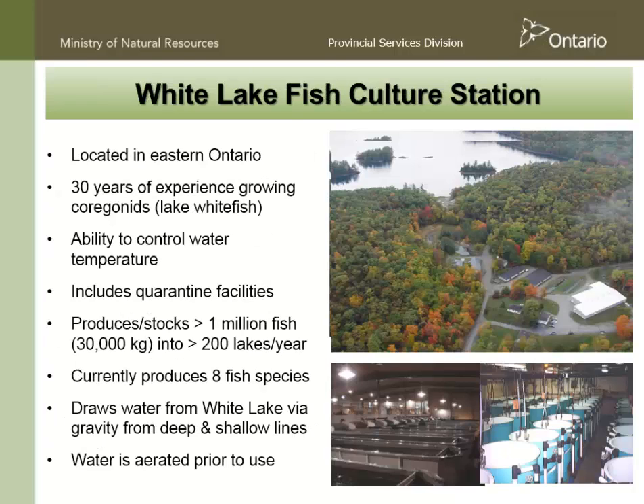This is White Lake Fish Culture Station, one of MNR's facilities located in eastern Ontario. One of the reasons we put up our hands is because we knew this facility was probably well-suited. We've been growing Lake Whitefish at that facility for 30 years, we can control water temperatures, and we had just finished developing a quarantine facility so we can keep the fish safe and not run the risk of adding pathogens to our watershed.